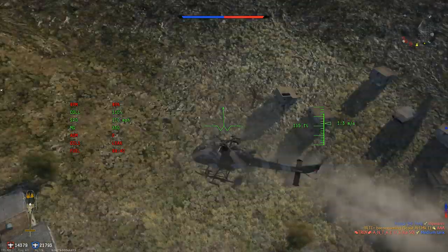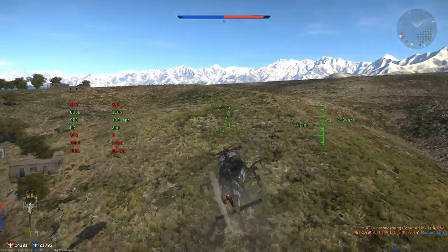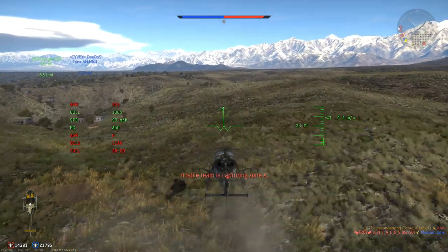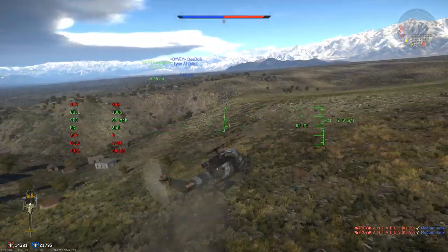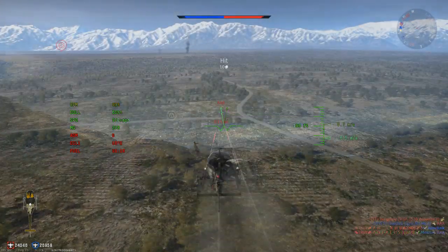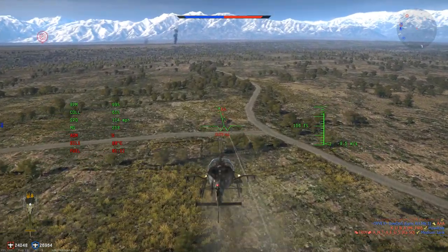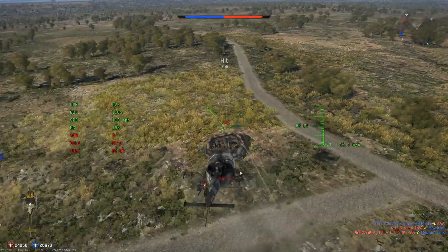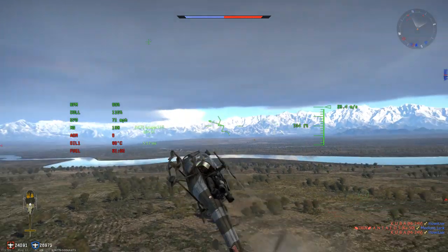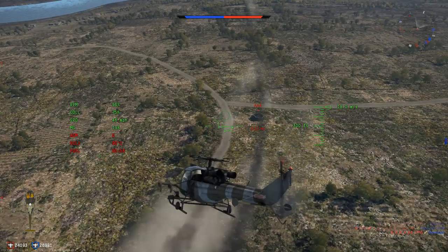The Scout does of course have two machine guns, which will allow you to rake in a few more light target kills per flyout — more than the Wasp would get as that only has ATGMs. Being able to kill more light targets with those guns means you can rake in a bit more RP and SL per flyout, allowing you to research the early modifications a bit quicker, which overall is quite useful.